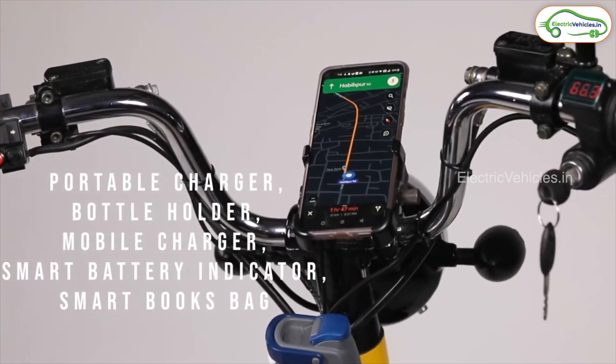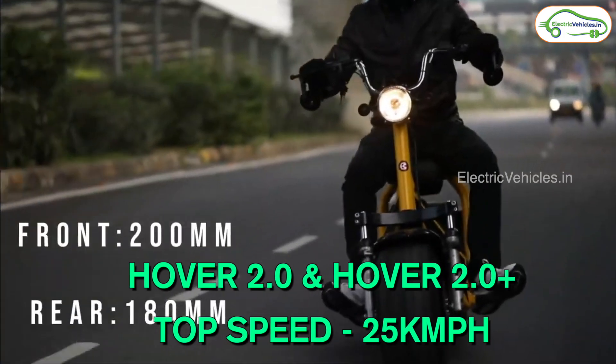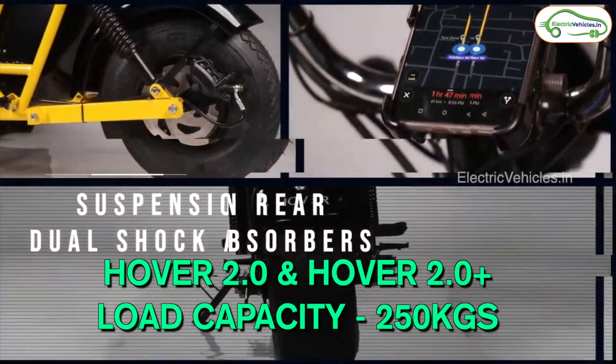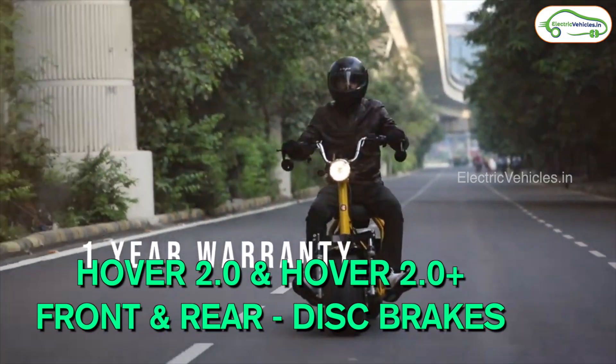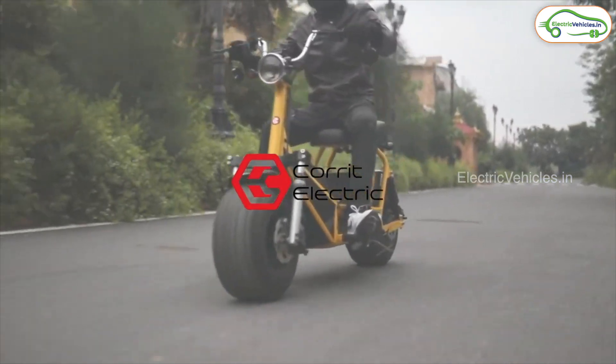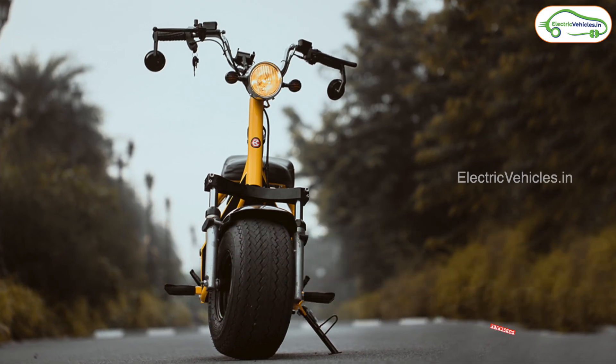Besides that, most of the specifications are the same. Both models hit a top speed of 25 kilometers per hour, which means you don't need a license or registration to ride this e-bike. They both come with a load-bearing capacity of 250 kilograms. In terms of the braking system, both come with disc brakes front and rear. The suspension setup is also the same — telescopic suspension in the front and a dual shock absorber in the rear.